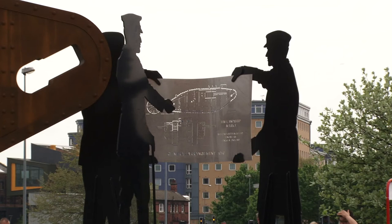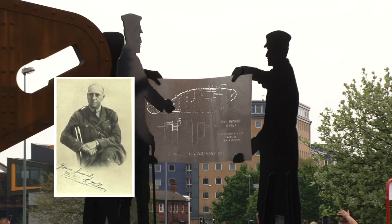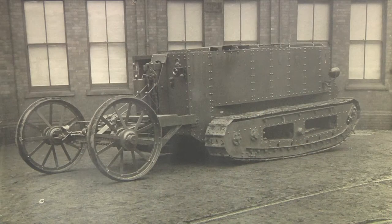Depicted with them is Major Walter Wilson, a brilliant engineer who had been seconded to work with Tritton by the Landships Committee of the Admiralty in London.